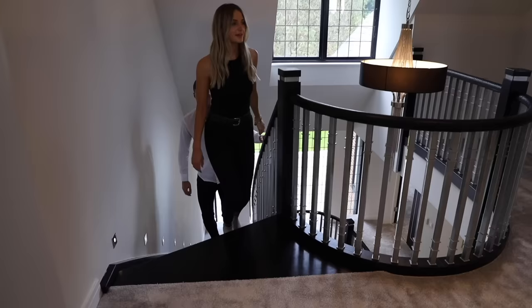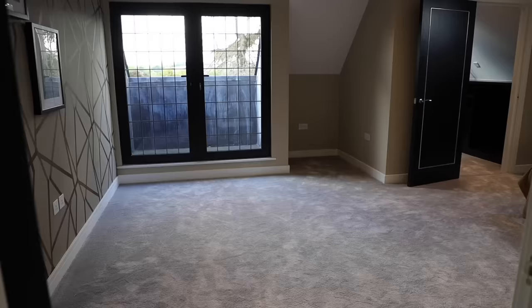Coming up to the second floor we have two additional bedrooms. This bedroom has its own Juliet balcony and its own walk-in wardrobe. We've also got two skylights which bring in lots more natural light. This bedroom also has its own ensuite with a separate shower and a standalone bath.